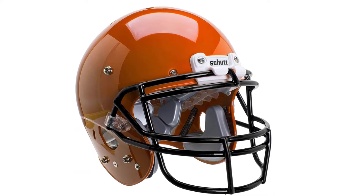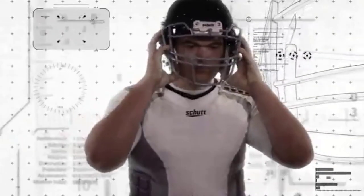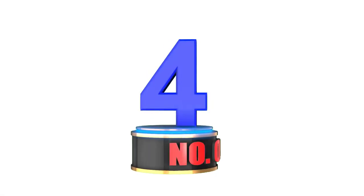If you didn't know, the standoff is the space between the helmet's shell and the player's head. Generally, the larger the standoff, the more padding can be stuffed into the helmet, increasing protection.